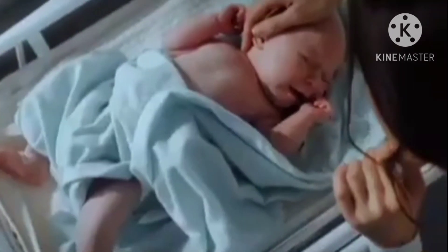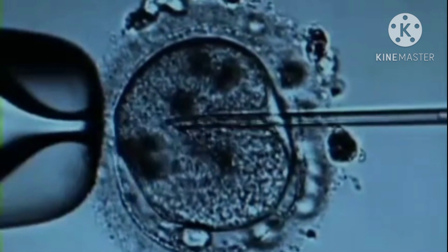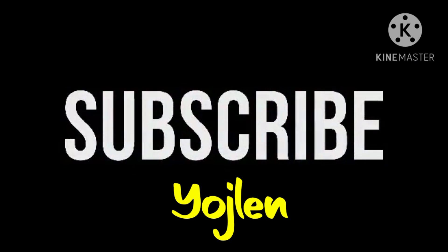With EctoLife, miscarriage and low sperm count are a thing of the past. Prior to placing the fertilized embryo inside the growth pod, in vitro fertilization is used to create and select the most viable and genetically suitable embryo.